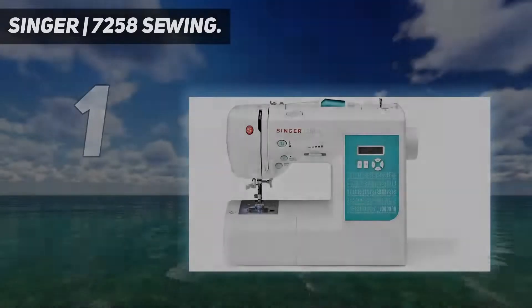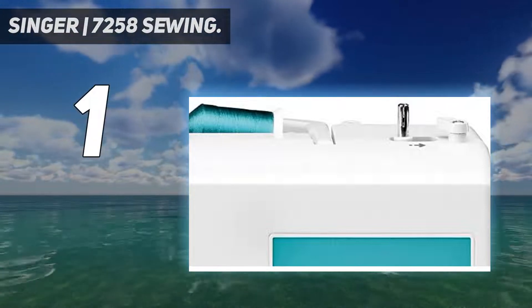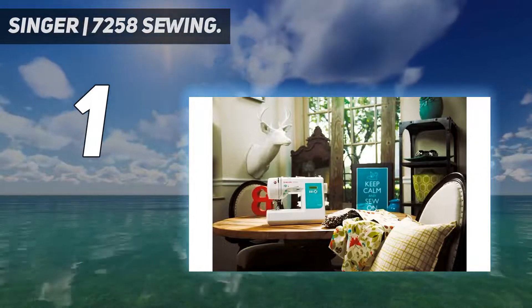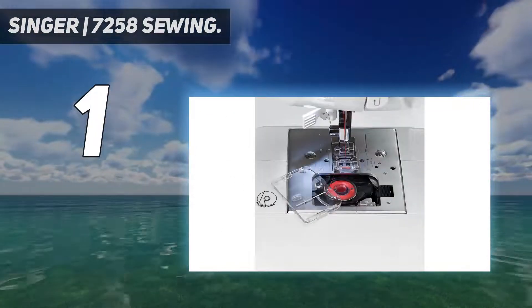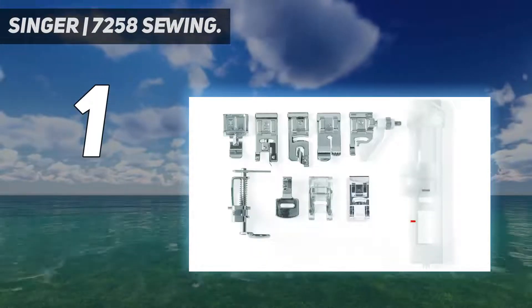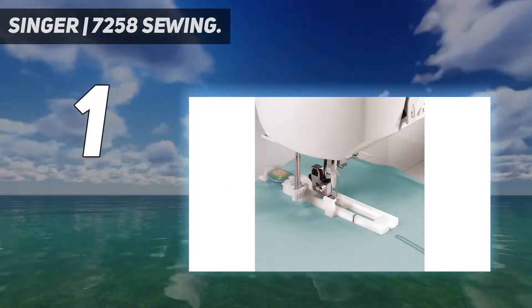And number 1: the Singer 7258 Sewing Machine. The Singer 7258 is a mid-tier sewing machine that's ideal for both beginners and more advanced sewists. This computerized model, made by one of the most trusted sewing machine brands, features 100 different stitches, ranging from basics like zigzag to intricate decorative stitches that will add pizzazz to your projects. During testing, we loved that this sewing machine automatically adjusts the stitch length, width, and tension to match the stitch.